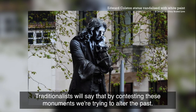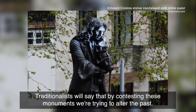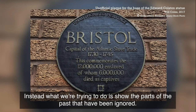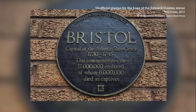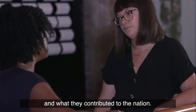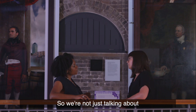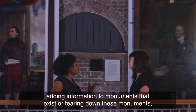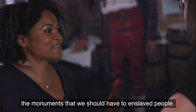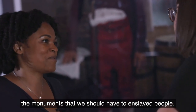Traditionists will say that by contesting these monuments we're trying to alter the past. Instead, what we're trying to do is show the parts of the past that have been ignored — in particular, the histories of enslaved people and what they contributed to the nation. So we're not just talking about adding information to existing monuments or tearing them down; we're also thinking about the monuments that haven't been built — the monuments that we should have to enslaved people.